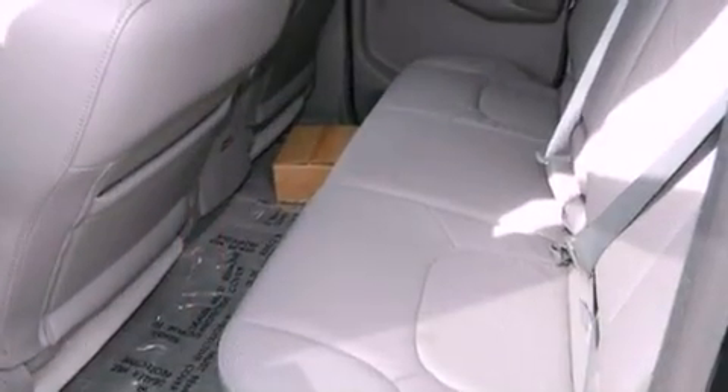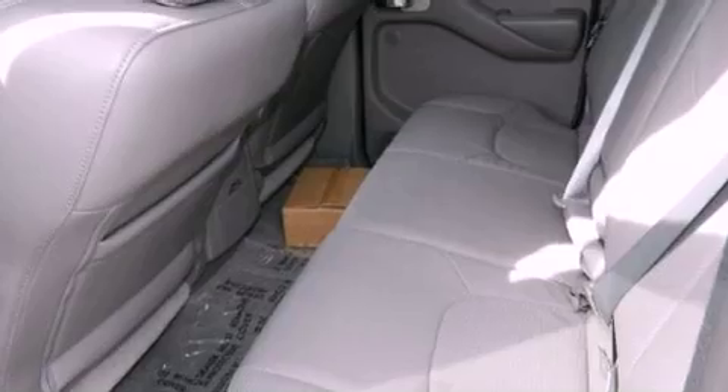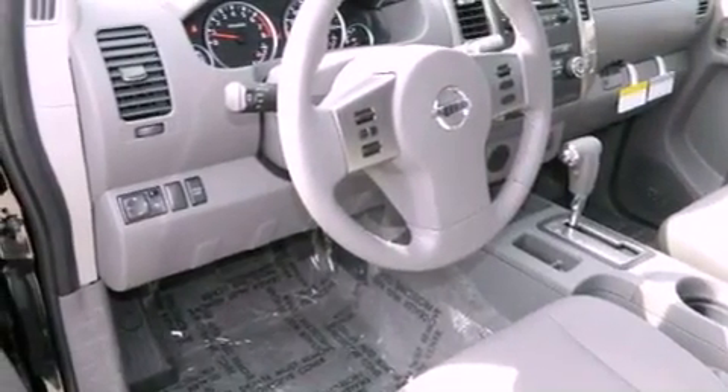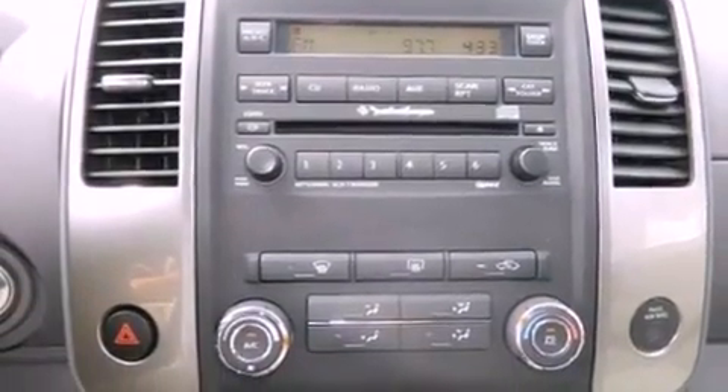Features include Bluetooth cell phone integration, traction control and stability control systems, cruise control, leather seats, front fog lights, roof rails, an anti-lock braking system, side curtain airbags, and air conditioning.